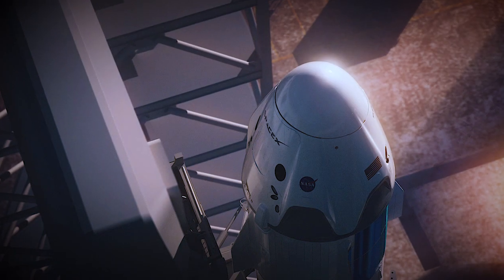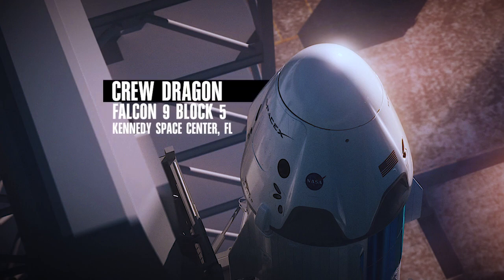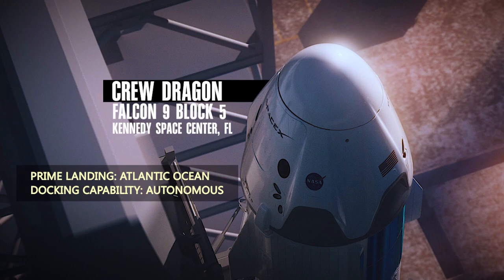For the SpaceX side, we've got the Falcon 9 rocket, which is now the Block 5, and some of you may be hearing about that, as well as a modified Dragon capsule on top.